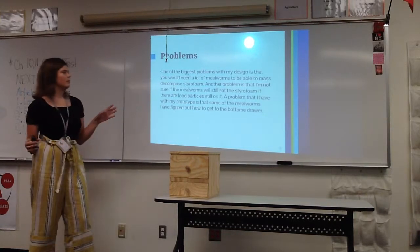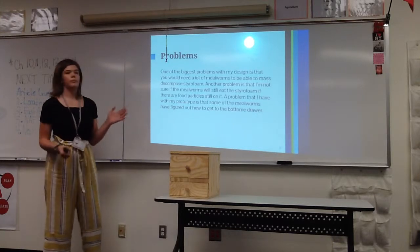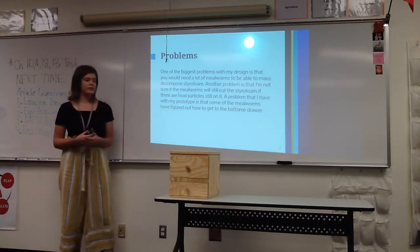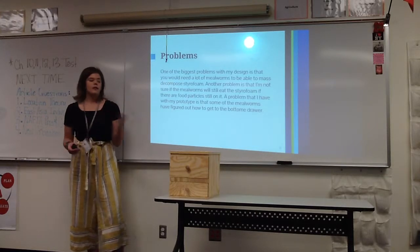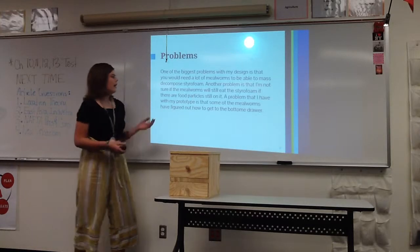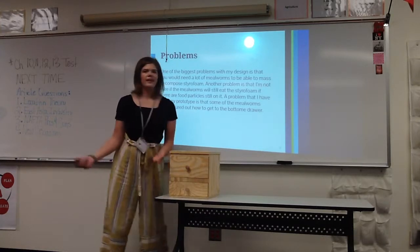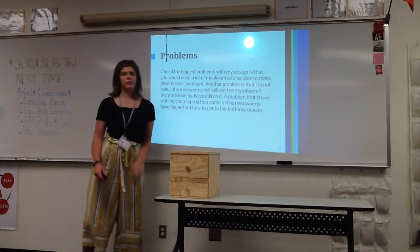One problem with this design is that you would need a ton of mealworms or mass-produced bacteria. Scientists found that if mealworms were fed other types of food again, they would no longer eat styrofoam because of the bacteria interacting in their gut. A specific issue with my prototype is that the mealworms figured out how to get out of the top container and into the bottom one — there was a crack between two pieces of wood.